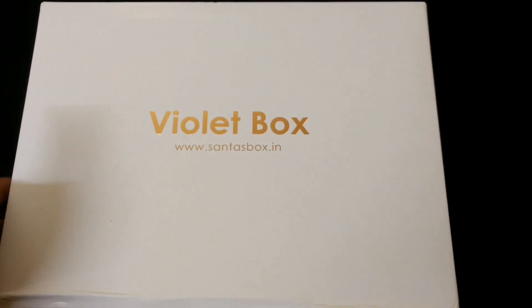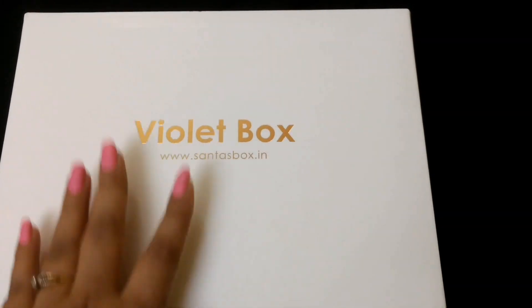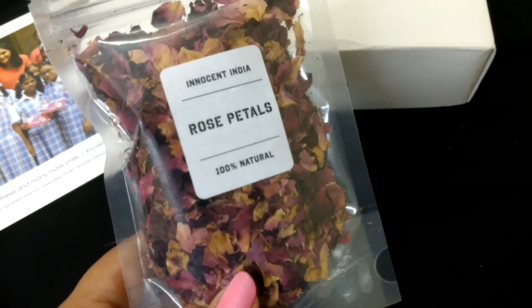Hello everyone and welcome back to my channel. This is my wallet box review for the month of July and August. Let's see what products are there this time. The first product is rose petals.